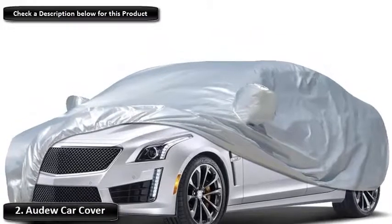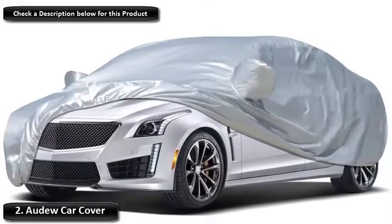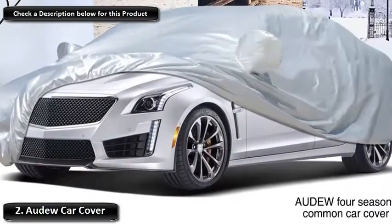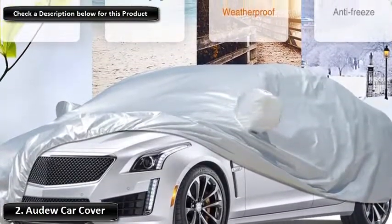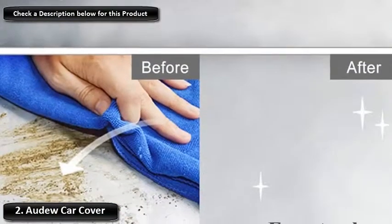Number 2: Audu Car Cover. Audu's waterproof car cover is a simple and cost-effective way to keep your vehicle safe from the tiny assailants it encounters each day. Its heavy-duty cotton blend fabric offers protection in all weathers, making it perfect for use in any season. The tough fabric is also waterproof, avoiding any nasty leaks.